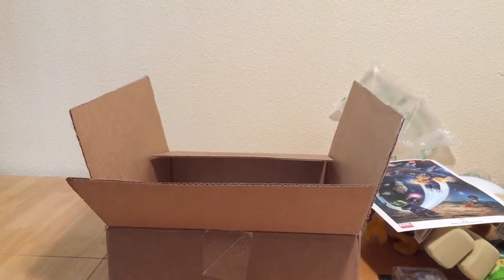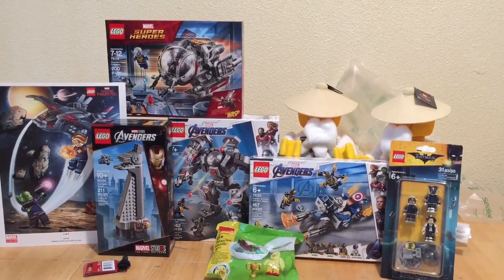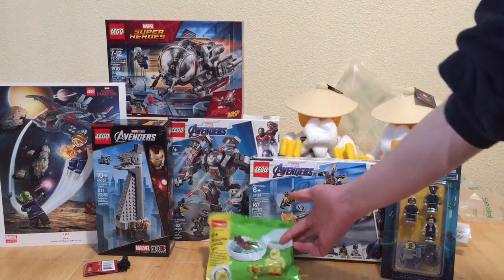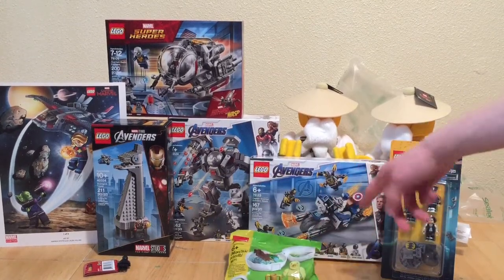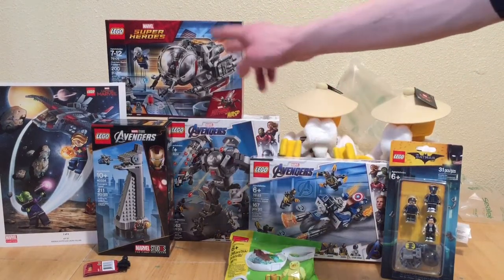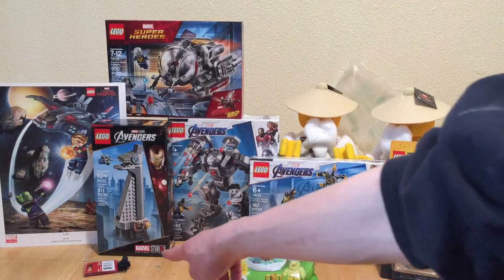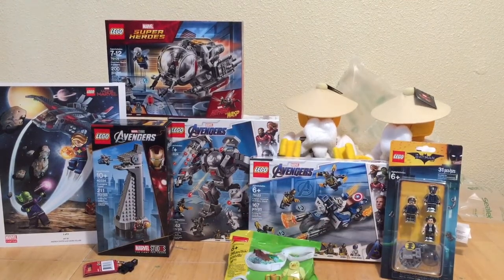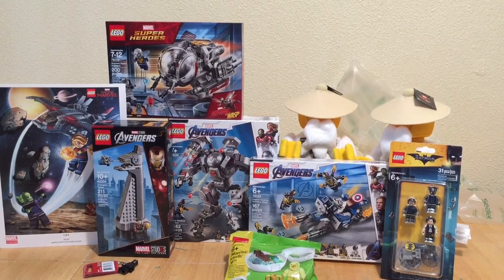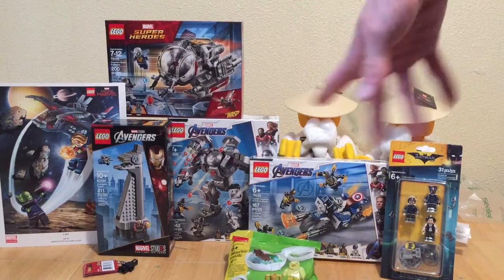Now let's line everything up. Here's everything in the haul: the Batman minifigure pack, two Sensei Wu plushes at $2.50 each, the little free Easter promo pod, the Captain America Outrider Attack, the War Machine Buster, the Quantum Realm Explorer, the Avengers Tower promo, the Captain Marvel poster, and the Black Panther keychain. Not a huge haul compared to what I normally get — it was only about $70, but I'm definitely glad I picked it all up.